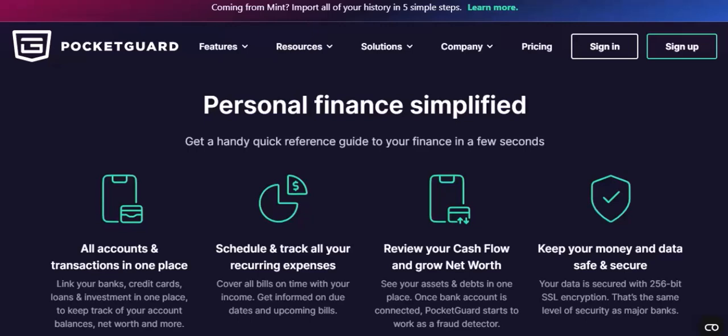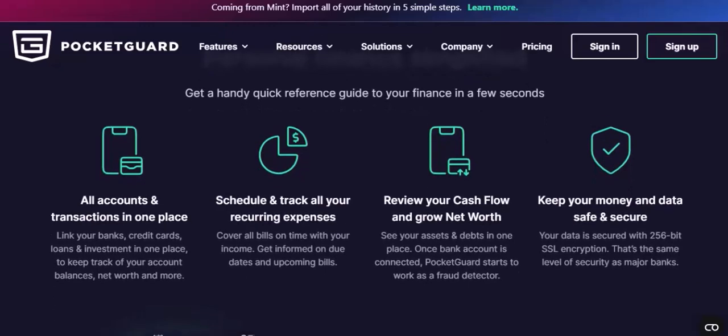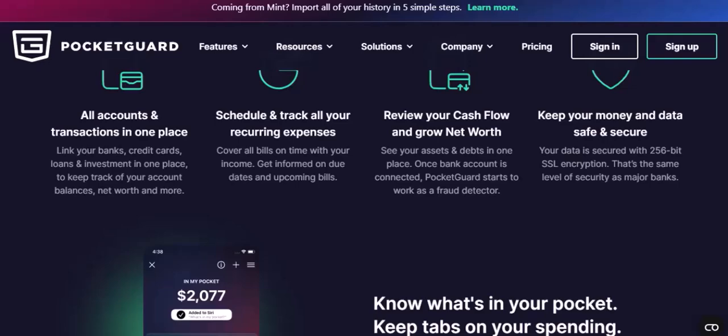PocketGuard's Response. In response to the challenges it faced, PocketGuard attempted to address user concerns and improve its features. However, the damage had already been done, and the app struggled to regain its momentum.